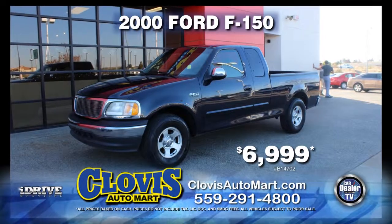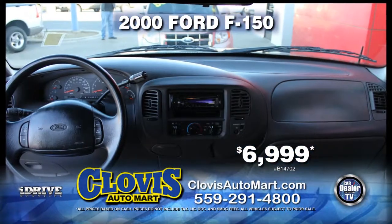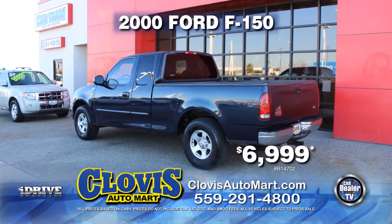From Clovis Auto Mart, here's a 2000 Ford F-150. Nicely equipped with automatic transmission, power door locks and power windows, air conditioning, alloy wheels, and tinted windows. It can be yours for just $6,999.